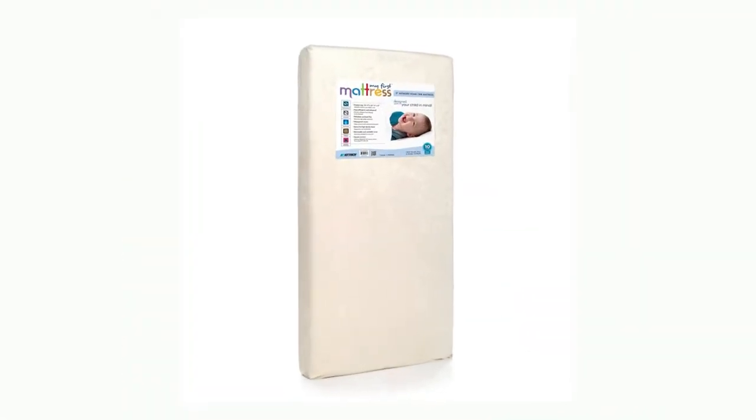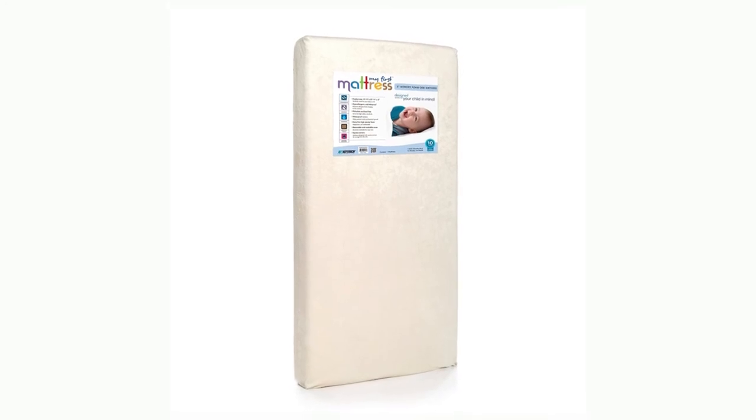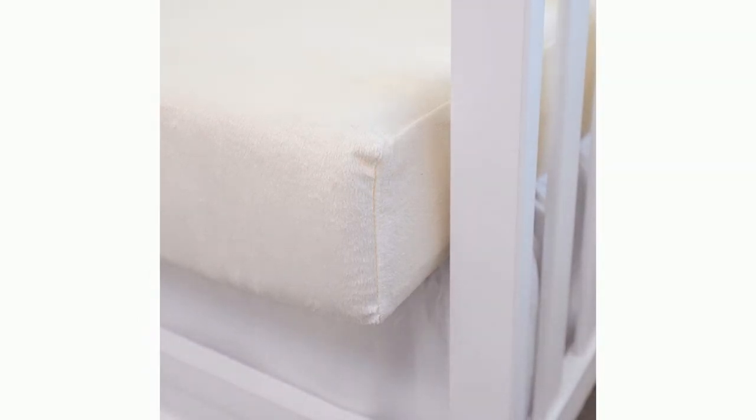Number 7: Breathable Memory Foam Crib Mattress with Removable Protective Waterproof Cover. My First Infant Baby Crib Mattress is so comfortable for your baby — we often hear from customers asking if we make the crib mattress in an adult mattress size.